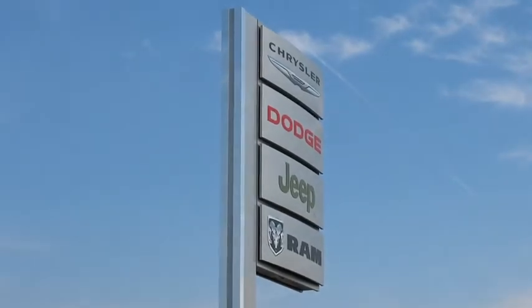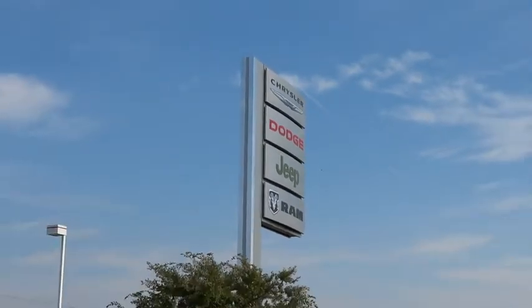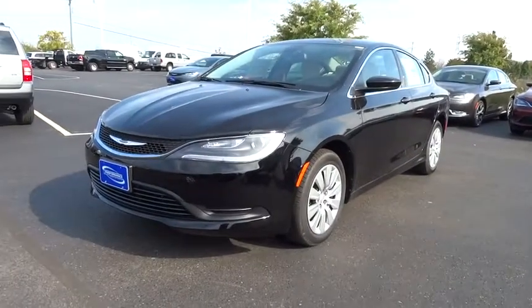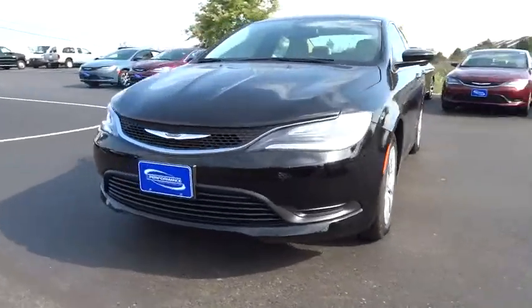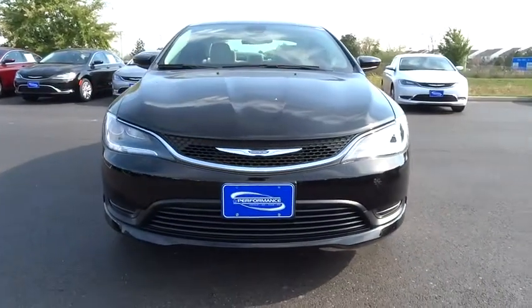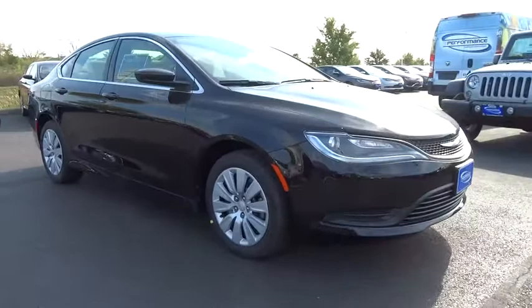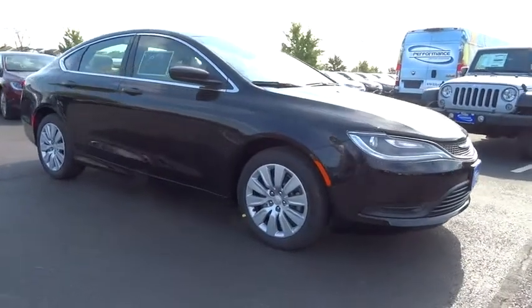The 2015 Chrysler 200. This mid-sized sedan is loaded with modern comforts — thicker seats, LED lighting, and noise dampeners are just a few. This 200 model takes an aggressive step into a competitive market and is priced below $25,000.